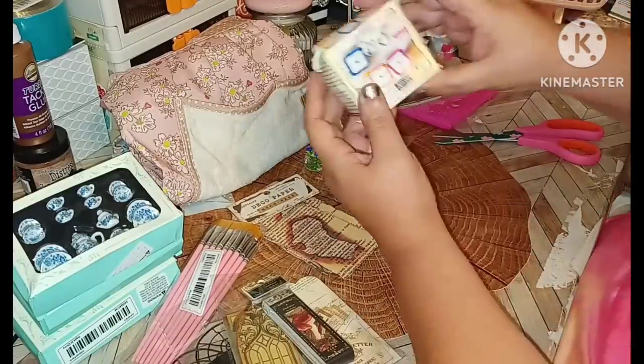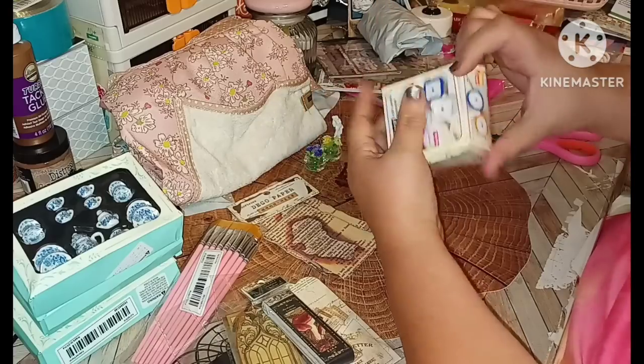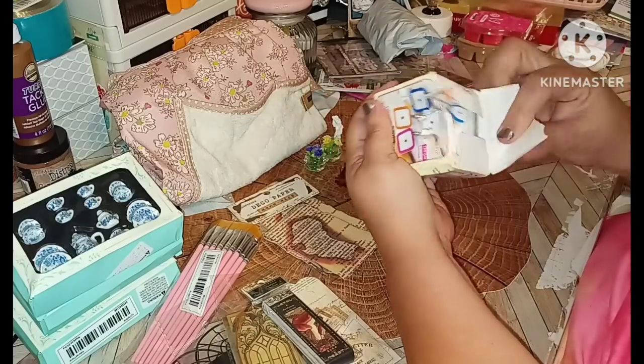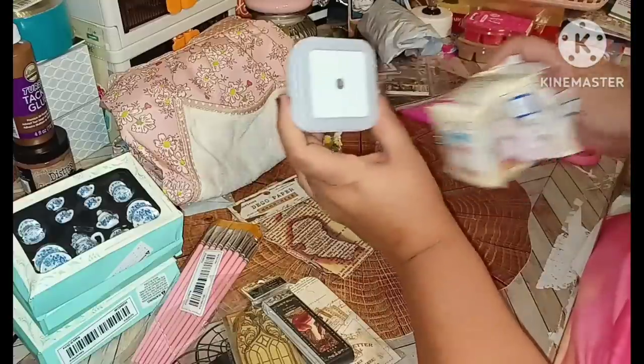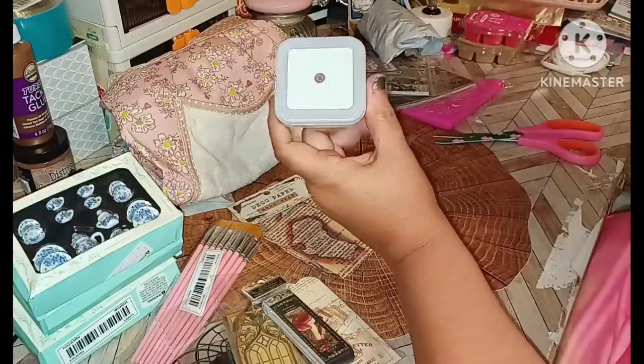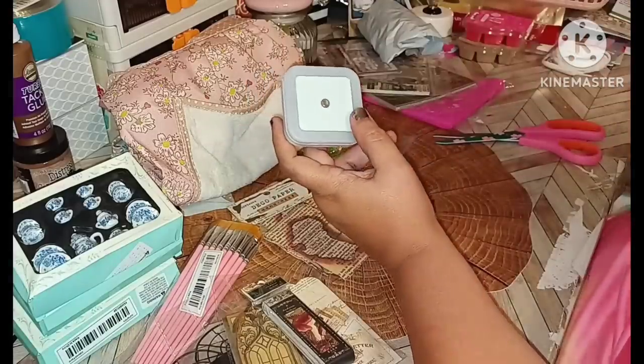Then I did pick up this light — it's already poking through the box. They have this for like 40 or 50 cents, something really cheap. I bought it for the dollhouse hallway — that's what the box looks like.